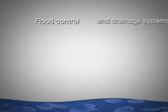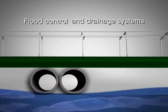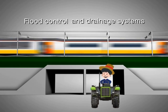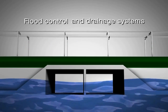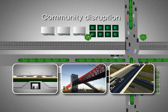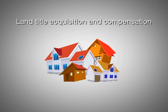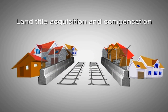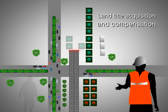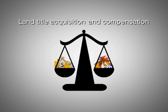In terms of flood control and drainage systems, contractors are required to provide additional drainage channels and water catchment facilities in low-lying and flood-prone areas. Culverts and appropriate drainage systems will be installed along the length of the route to ensure efficient drainage. To address the issue of community disruption, underpasses, overpasses, and pedestrian bridges will be provided at appropriate locations in accordance with the needs of local communities. Regarding land title acquisition and compensation, most of the project construction areas will be in existing rights of way, though it may still be necessary to purchase land in some locations. Land title acquisition and compensation for property owners will be carried out transparently, fairly, and rapidly.